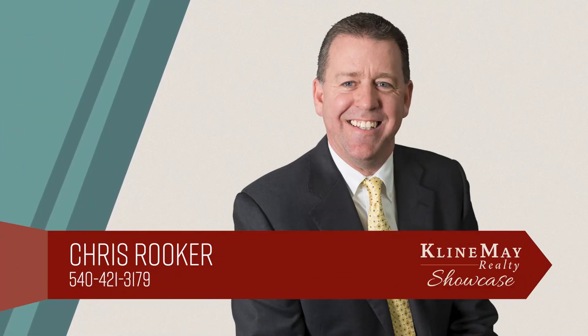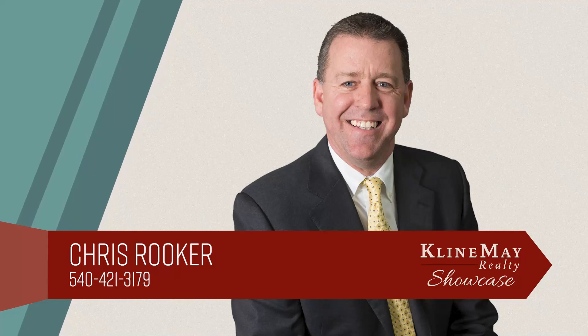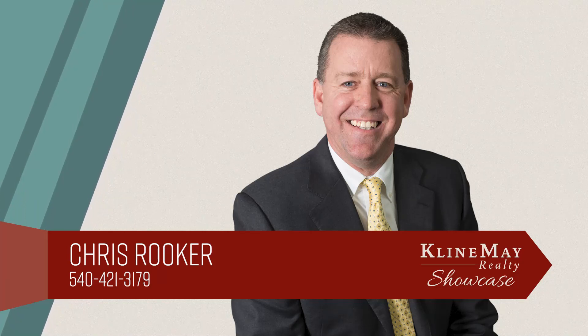The featured home you've just viewed was brought to you by Chris Rooker. For more information about this property or to schedule your private tour, call Chris at 540-421-3179.